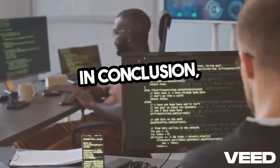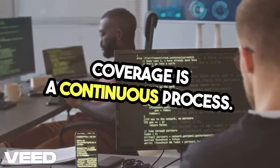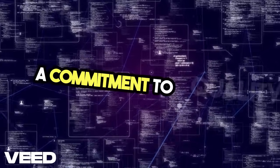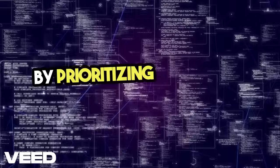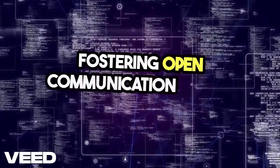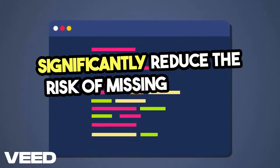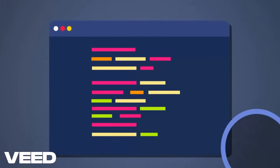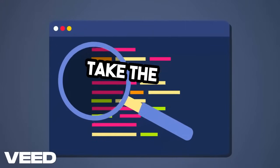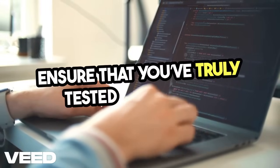In conclusion, achieving 100% test coverage is a continuous process. It requires diligence, collaboration, and a commitment to quality. By prioritizing the review of test artifacts and fostering open communication within your team, you can significantly reduce the risk of missing critical scenarios. Don't let gaps in coverage be the reason for your next production issue — take the time to review, refine, and ensure that you've truly tested everything.